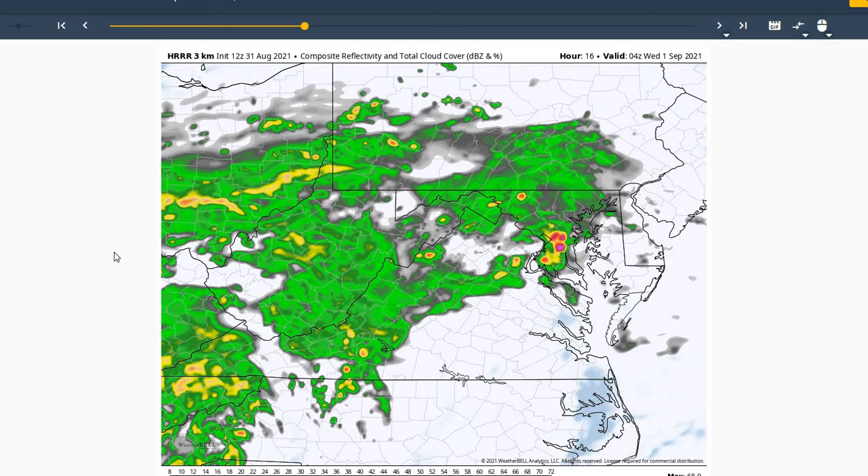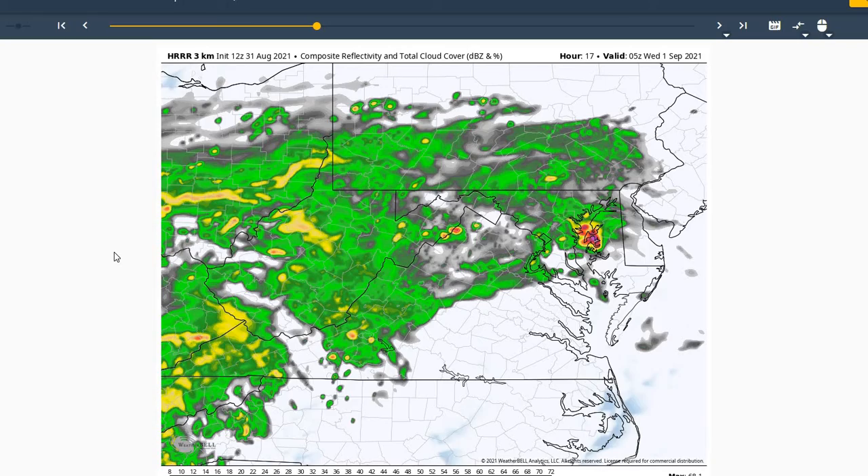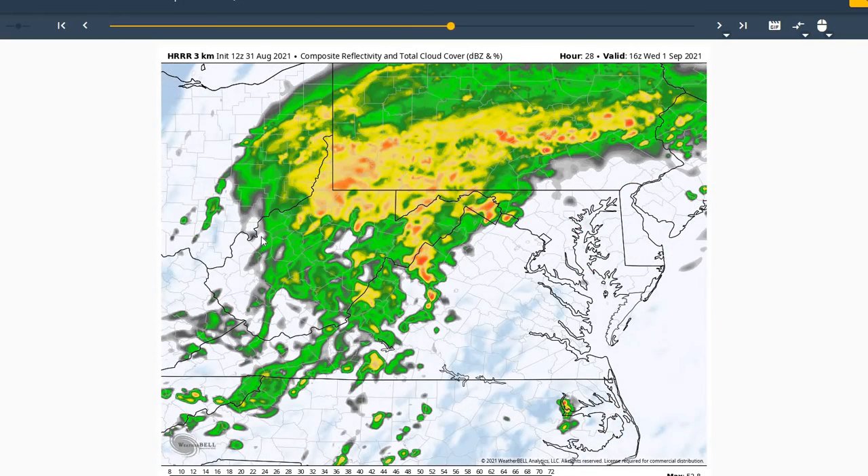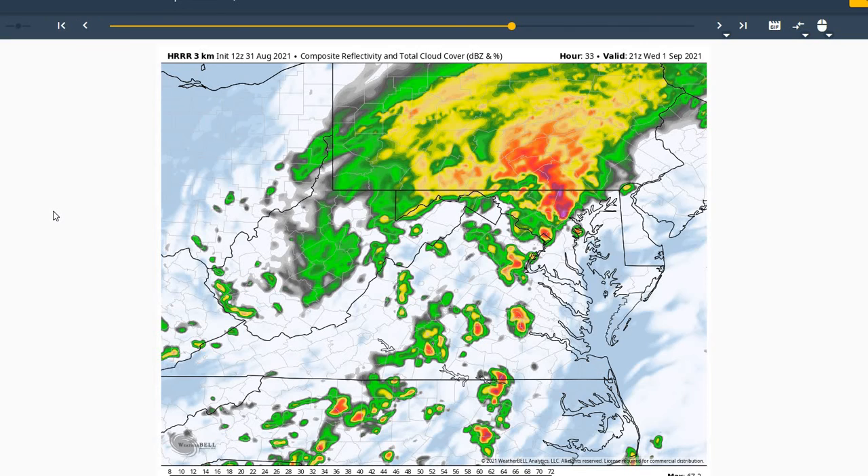So a 30% chance of a thunderstorm between 8 p.m. and 1 a.m. tonight into Wednesday morning. You can see here the heavier rainfall with the remnants of Ida moving well north and west of the region, with possibilities of flooding and flash flooding in the Appalachian Mountains with this tropical moisture moving through that area.